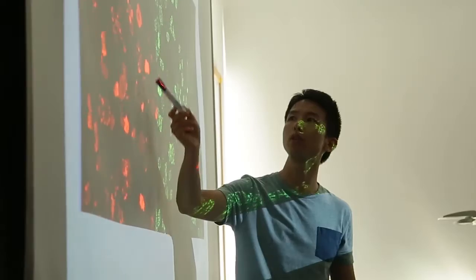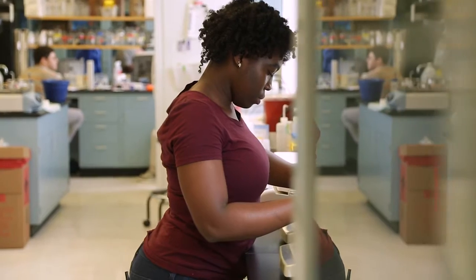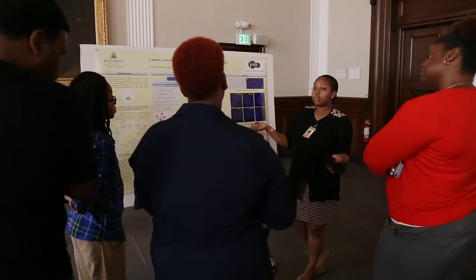When I look at the program across the board, we are changing people's lives. We are changing the way they think about themselves, the way they feel about themselves, the way they envision their futures.